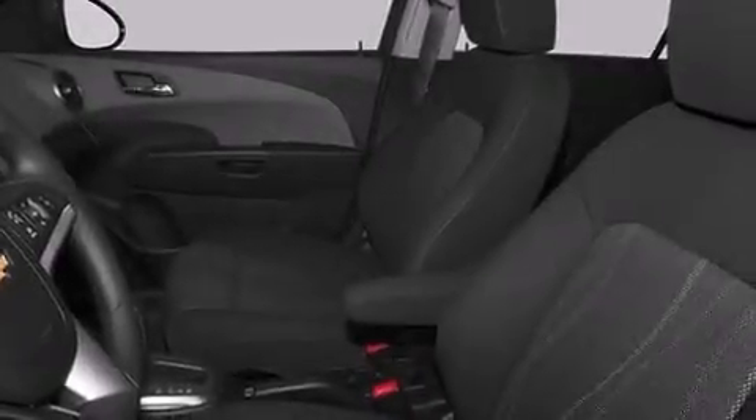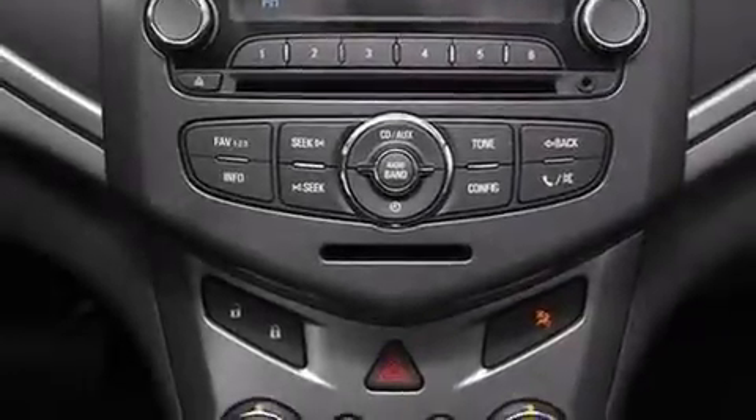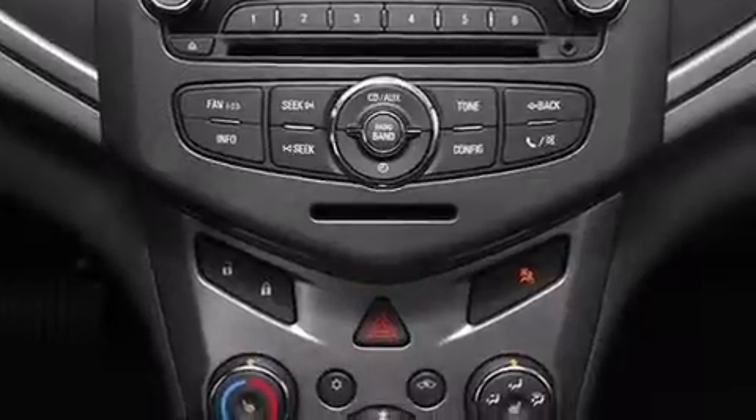XM satellite radio, traction control and stability control systems, hill start assist, aluminum wheels, and a tire pressure monitoring system.